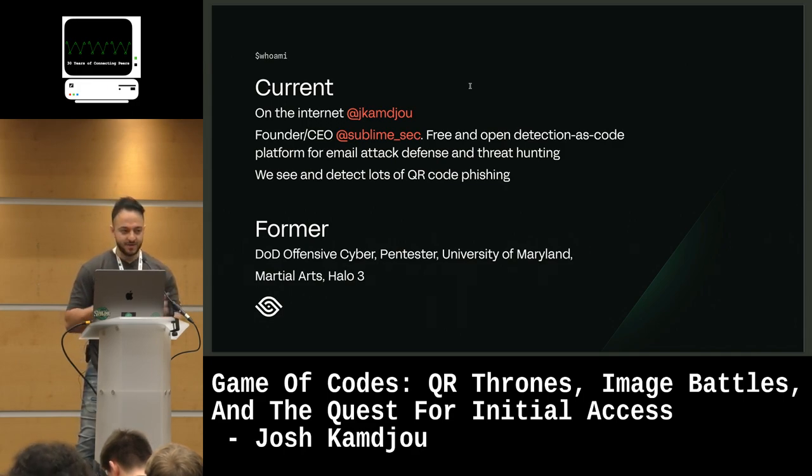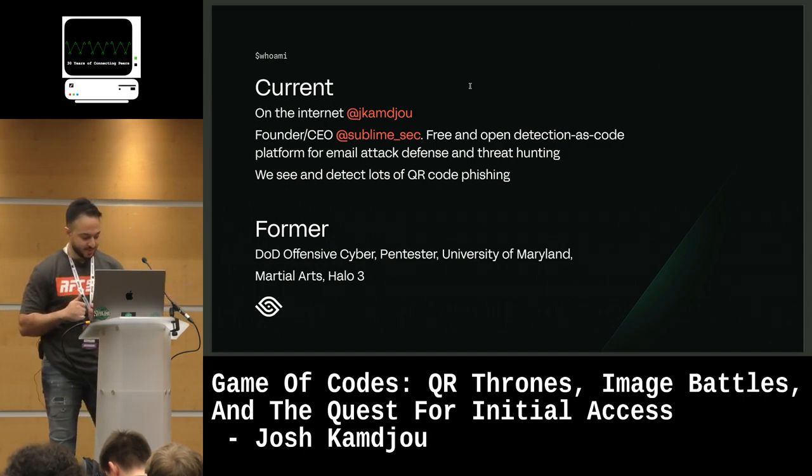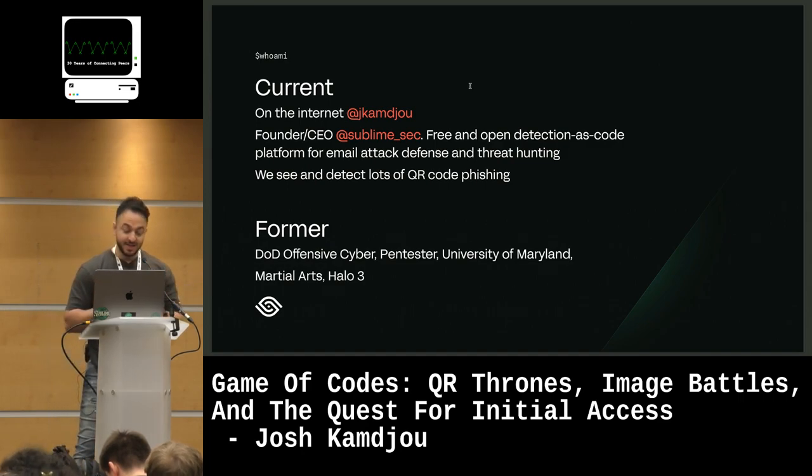Prior to that, I went to University of Maryland, studied computer science. I did a lot of martial arts and I played a lot of Halo 3. So if you're a Halo 3 fan, hit me up, slide into my DMs.